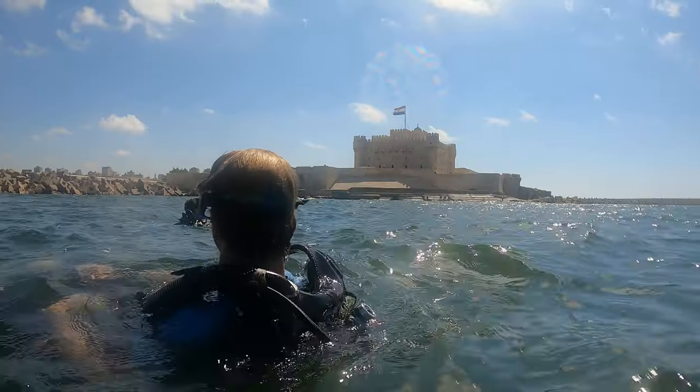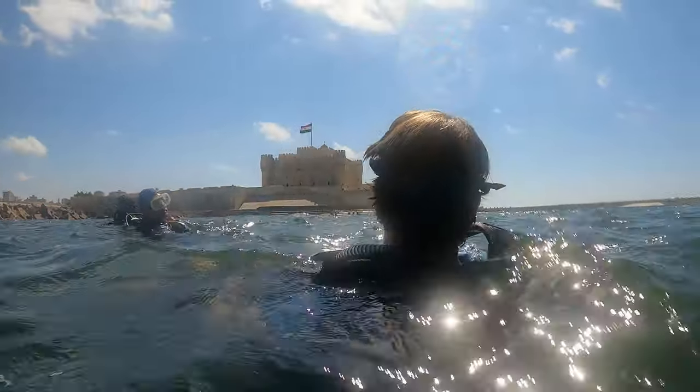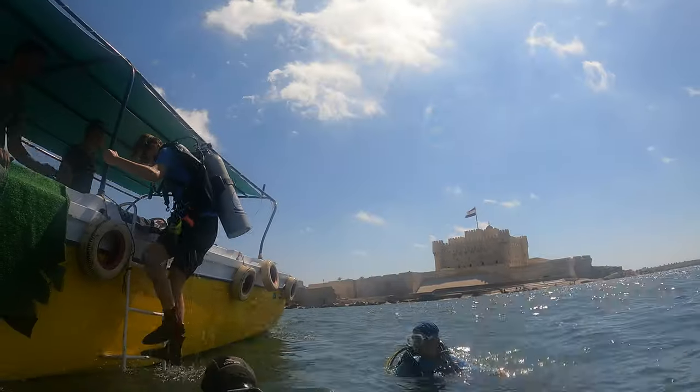Make sure to check out this incredible underwater adventure next. Thanks for watching, and we'll see you next time underwater.